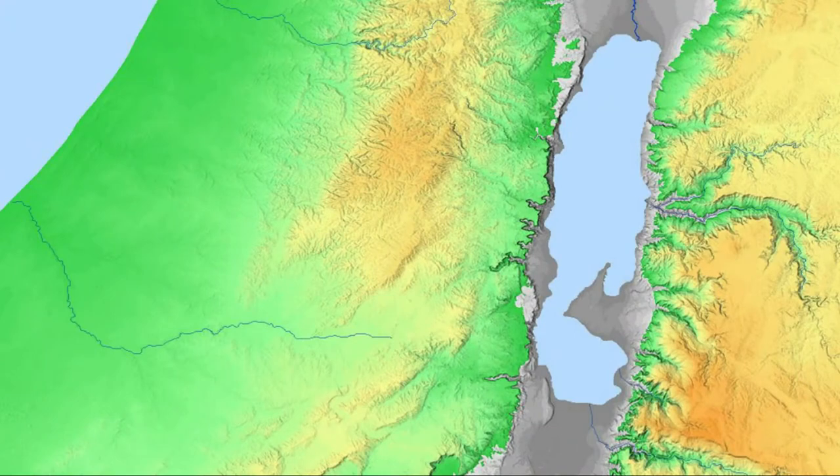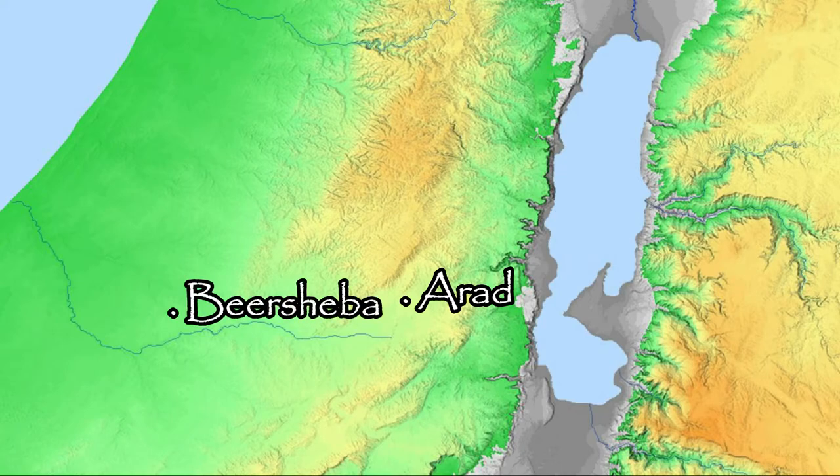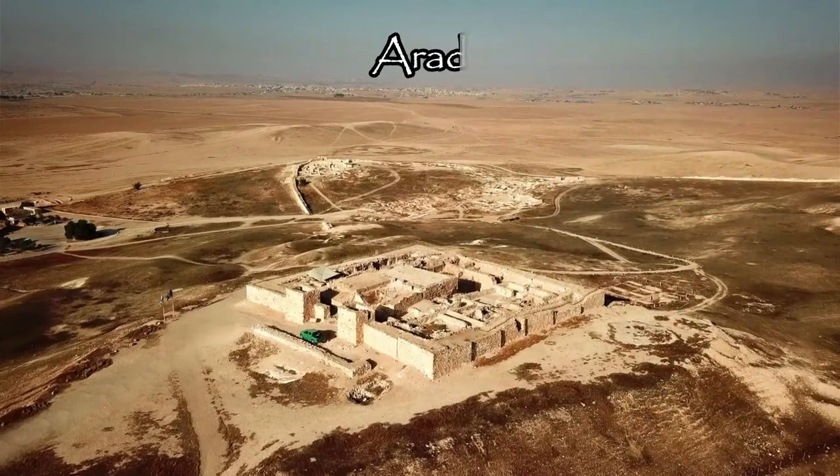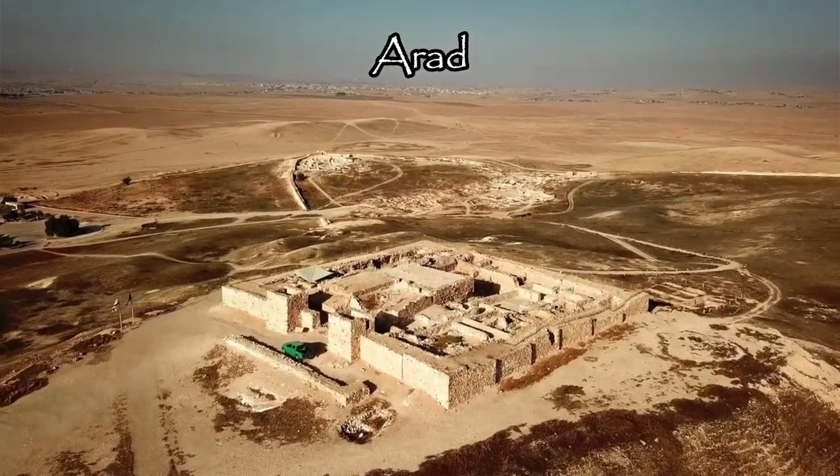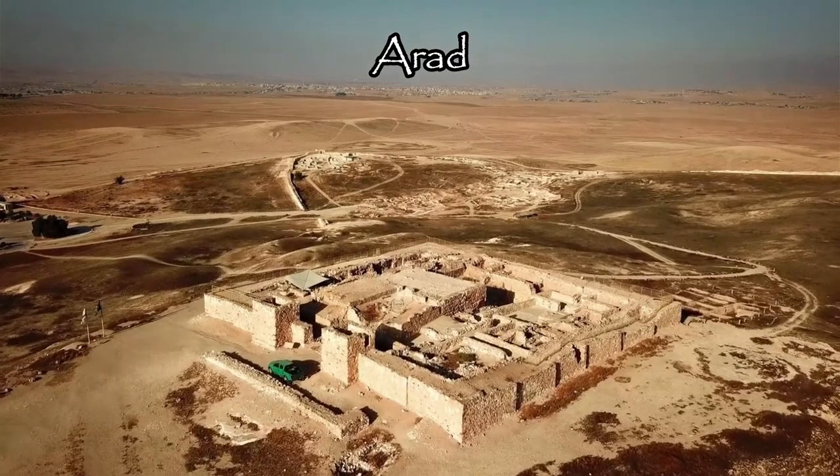The two main settlements in the region in biblical times were Arad, which was situated in the east of the Negev, and Beersheba, which was located at its western end. Both cities also acted as defensive fortresses to protect the lands of Judah from invasions from the south.